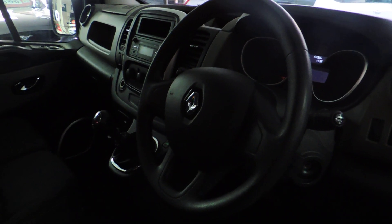Let's look inside — it's got electric windows, a multifunction steering wheel, and it's got cruise control.